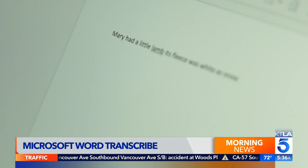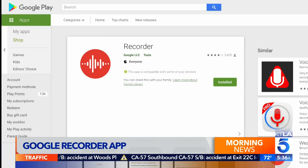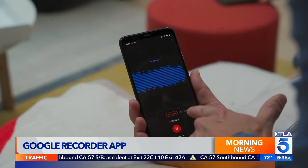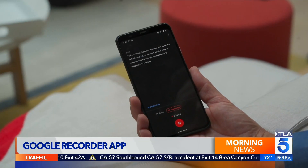Its fleece was white as snow. Got a Google Pixel? Check out Google's Recorder app. Not only does it transcribe in real time, it also keeps an audio recording.